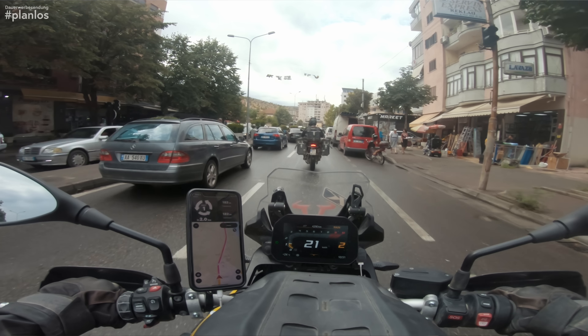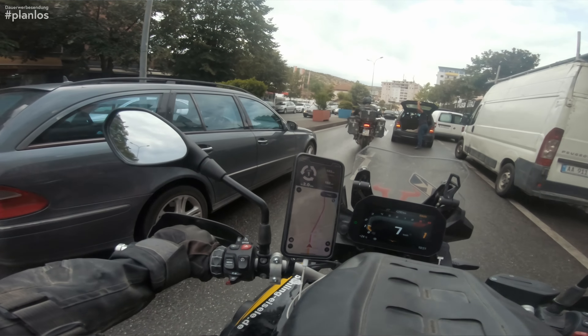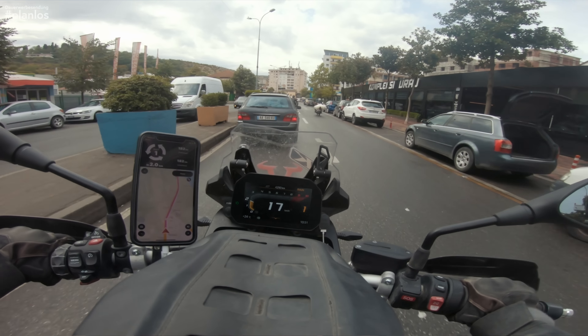I also think the engine is very wide. In these countries here, you can try to filter through traffic, but the GS is much wider than the rest of the road traffic, which makes that quite difficult.